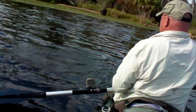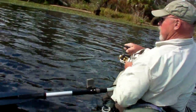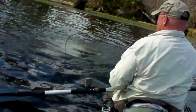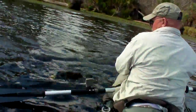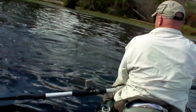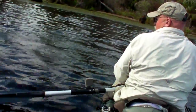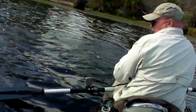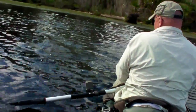Hang on, buddy. Don't jump off. If you do, do it in front of the camera. Everybody can see you. Come here. Oh, that's a monster. Stay on. He's tiring down.